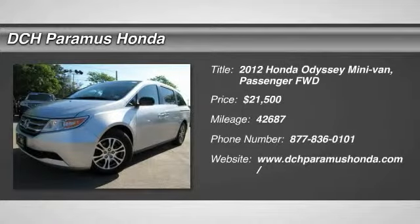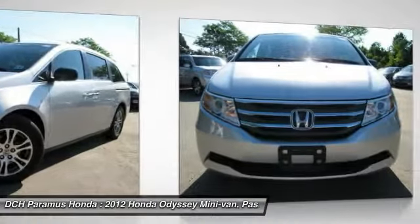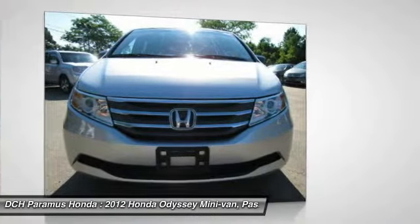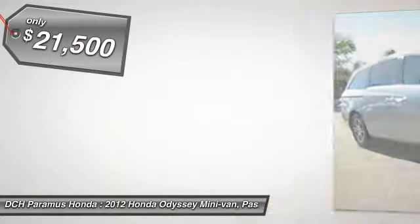The 2012 Honda Odyssey. The Honda Odyssey is a showcase of distinguished style, captivating technology, and advanced safety features. A must for all families and is priced below $25,000.